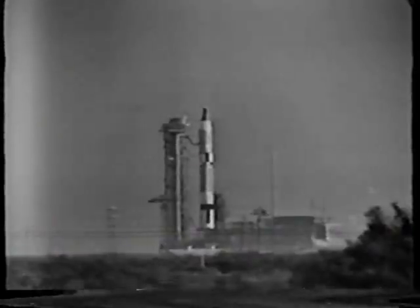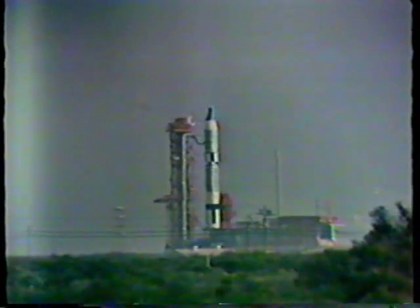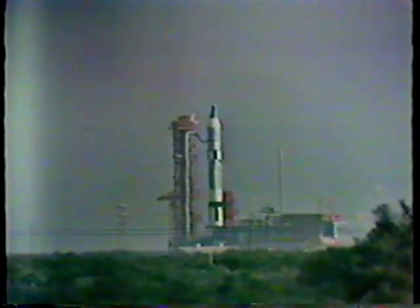This morning has been a busy one, of course, down at Pad 19, getting ready for the launch of Gemini 6, which should be coming now just about 30 minutes from now. It's T minus 10 minutes and counting with a 25-minute hold, so it's 35 minutes until the launch scheduled at 9:54. At the Cape this morning, we can review by tape recording some of the highlights of the morning.